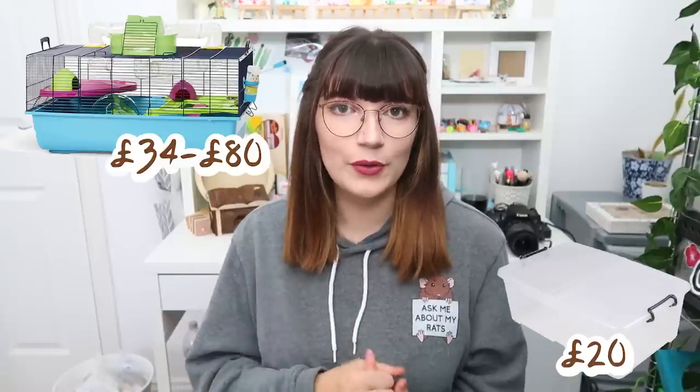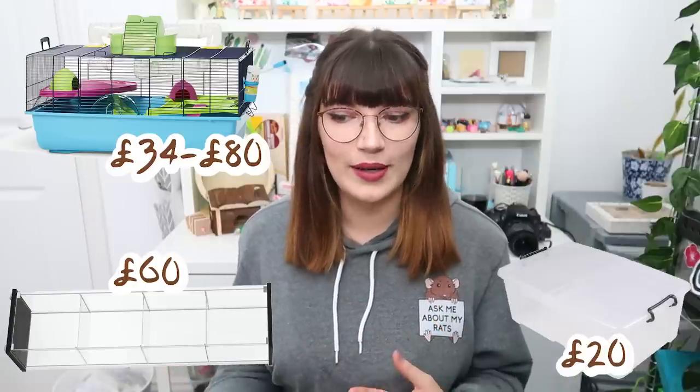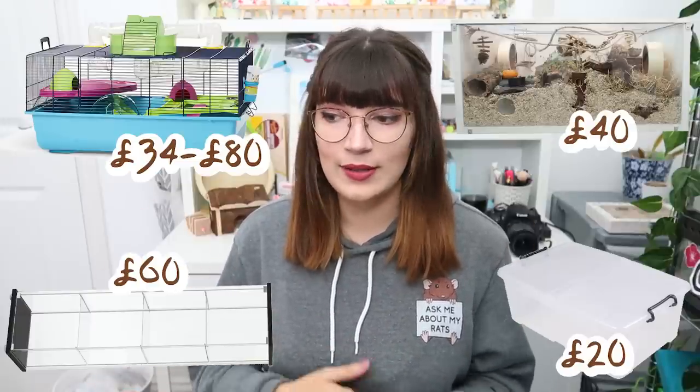One of the best things about owning mice is watching them interact with their surroundings and environment, and this is really tricky to do with a tiny cage because you can only fit the bare minimum items in there. Please give them as much space as possible — not only for them but also for your enjoyment of being able to watch them. The cost of a suitable size cage can range from about £20 for a DIY bin cage all the way up to £34 to £80 for a plastic barred cage.